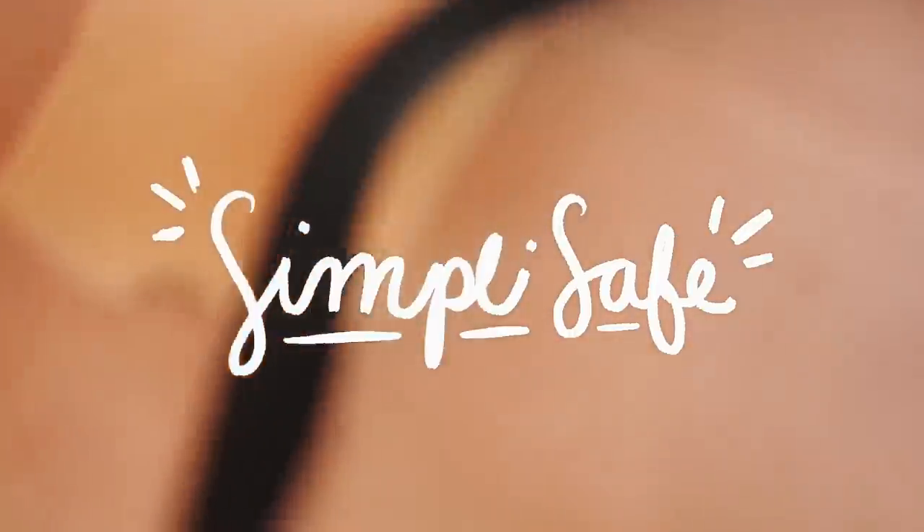Before I head out to the thrift store, I'm going to turn on my SimpliSafe to make sure my home stays nice and secure while I'm gone. You guys have heard me talk about SimpliSafe countless times here on the channel because I truly love their brand so much. I'm going to arm this off camera quickly because I don't want anyone breaking in and stealing my craft supplies — you can take anything else, just don't step foot in the craft room. But first, let's talk about today's sponsor, SimpliSafe.